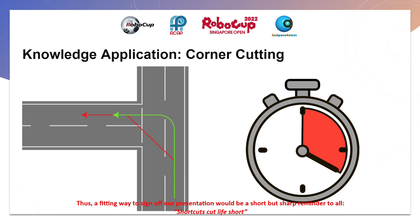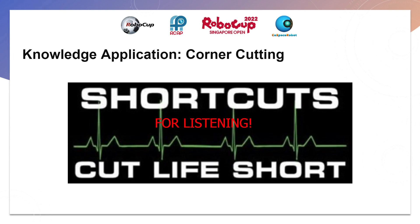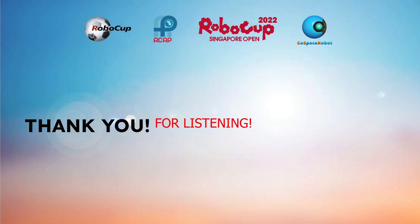Thus, a fitting way to sign off our presentation would be a short but sharp reminder to all: shortcuts cut life short. We can only hope it is followed to the letter in the years to come. Thank you for listening.